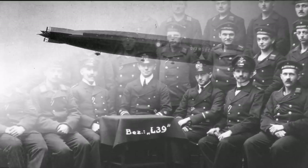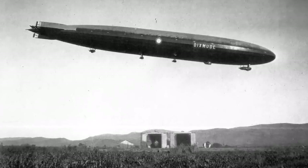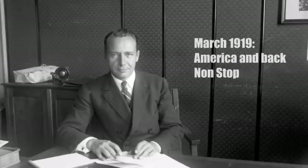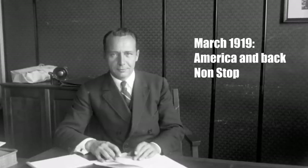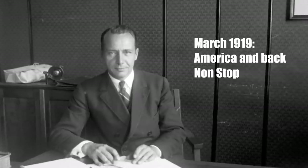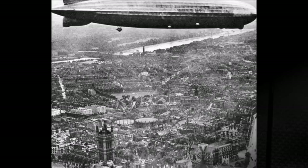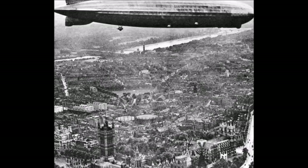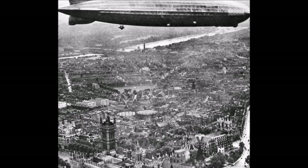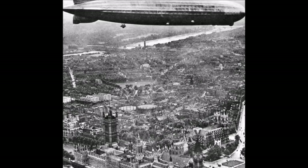When the war ended, there was still one Zeppelin under construction in Friedrichshafen, the LZ114. Ernst Lehmann, later captain of the Hindenburg, tried in spring 1919, right after the war ended, to demonstrate the capabilities of Zeppelins with a transatlantic flight from Europe to North America and back, without a stop and without refueling. That was important at the time because it looked like Germany wouldn't be allowed to build any kind of motorized air vehicles for the foreseeable future, which became reality shortly after.